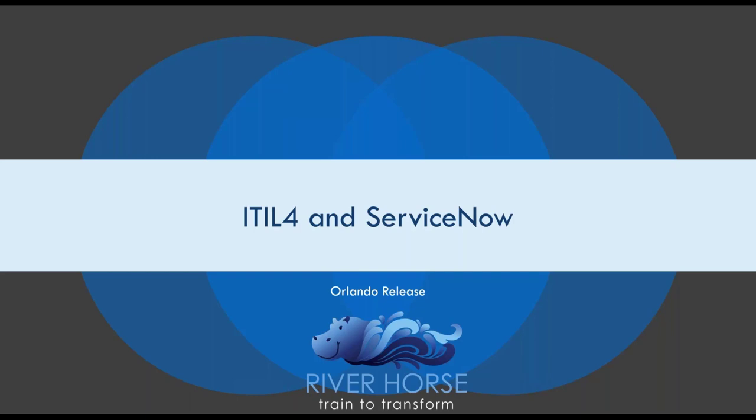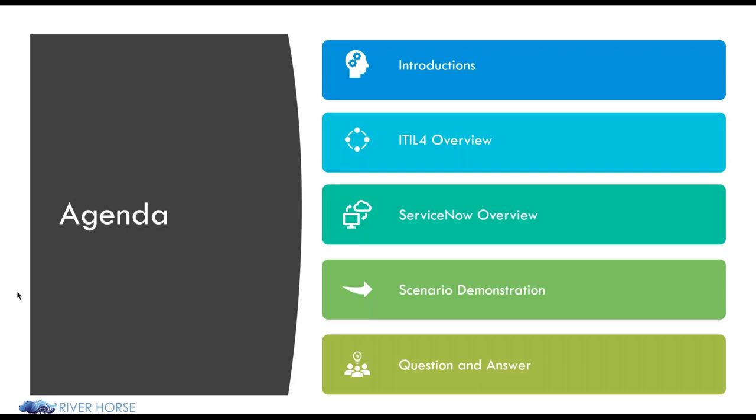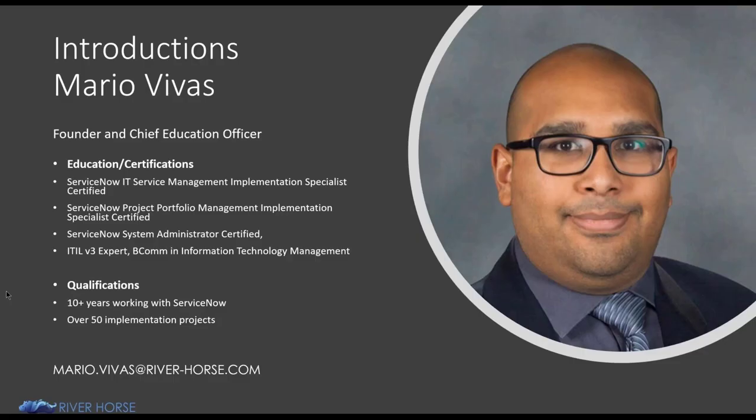Good morning, good afternoon, good evening everyone, and thanks for joining. Our goal for the next hour is to highlight some of the differences that ITIL 4 has introduced, get a general sense of the capabilities of the ServiceNow platform, and understand how we can adopt some of these new aspects of the framework. Our focus will be on the ITSM operational processes and the ServiceNow applications equivalent to those, to show how overall practices can be delivered on the platform. I am the founder and chief education officer of Riverhorse.